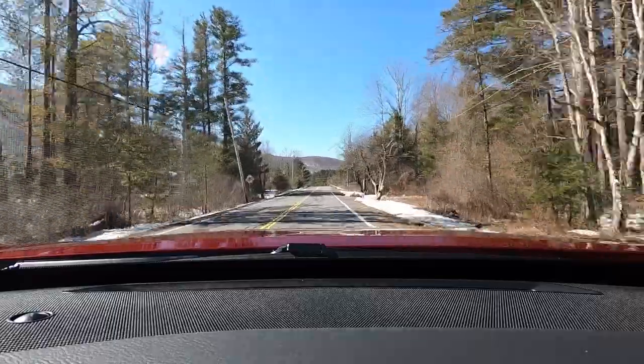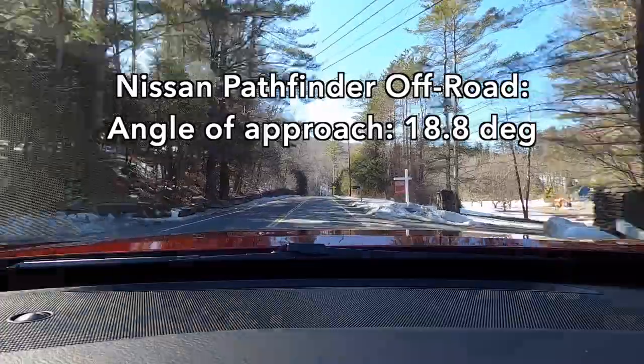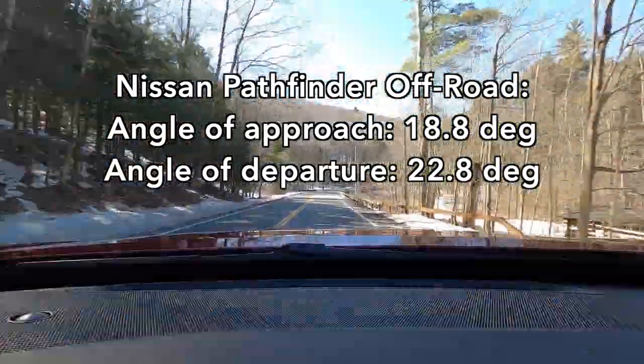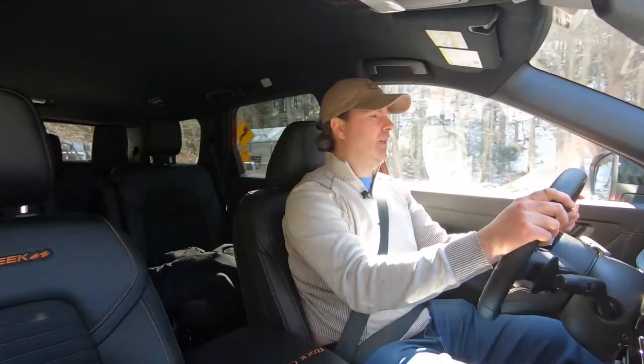We also have some extra off-roading capability. The 6/10-inch more ground clearance — still under 8 inches but more than standard — translates to an 18.8-degree approach angle, a 22.8-degree departure angle, and a 19.3-degree breakover angle. Not mega numbers, but better than other Pathfinders.